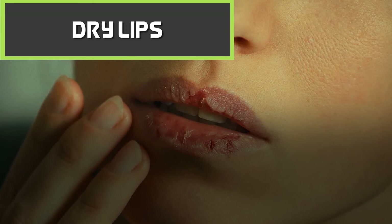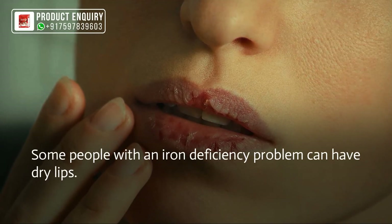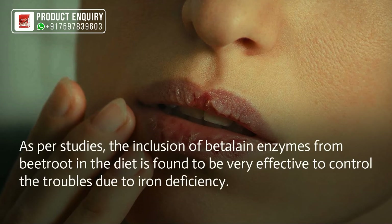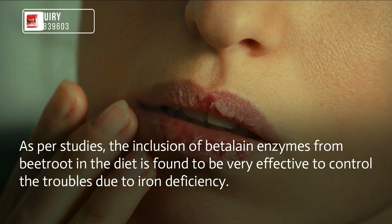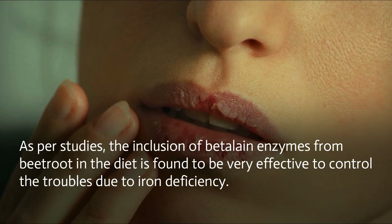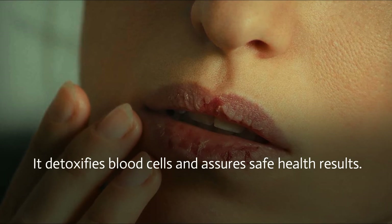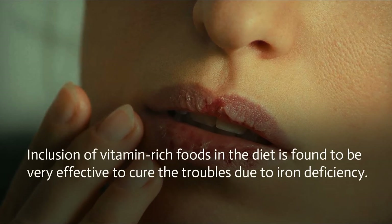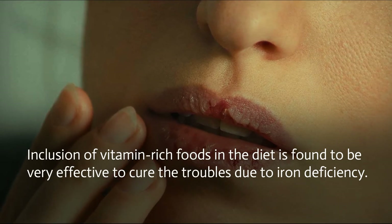Dry lips: some people with an iron deficiency problem can have dry lips. As per studies, the inclusion of beta-lain enzymes from beetroot in the diet is found to be very effective to control the troubles due to iron deficiency. It detoxifies blood cells and assures safe health results. Inclusion of vitamin-rich foods in the diet is found to be very effective to cure iron deficiency.